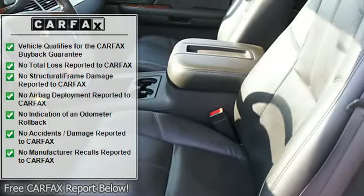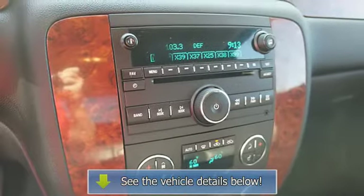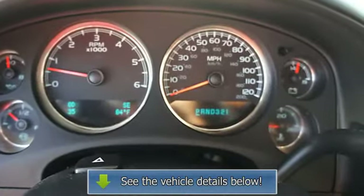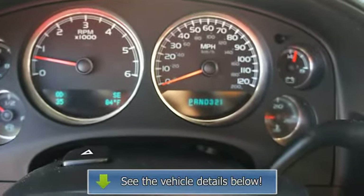Traction control system, memory seating, daytime running lights, intermittent wipers, anti-lock brake system, auto headlight on/off, tinted or privacy glass, tow hooks.